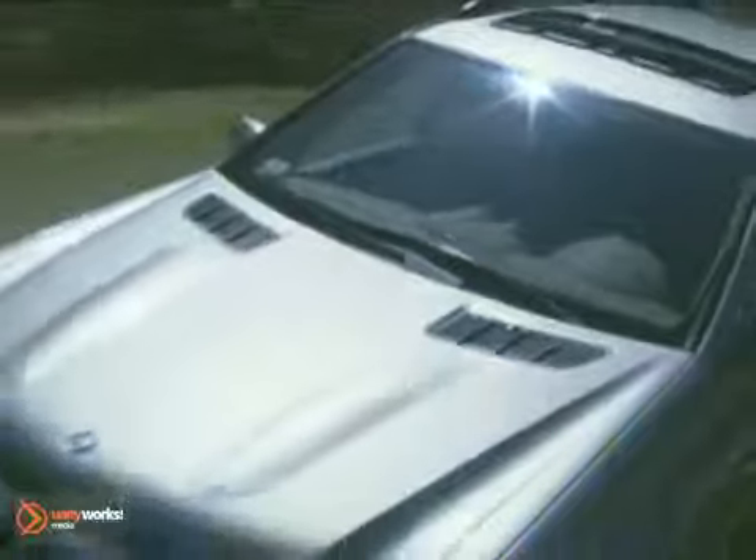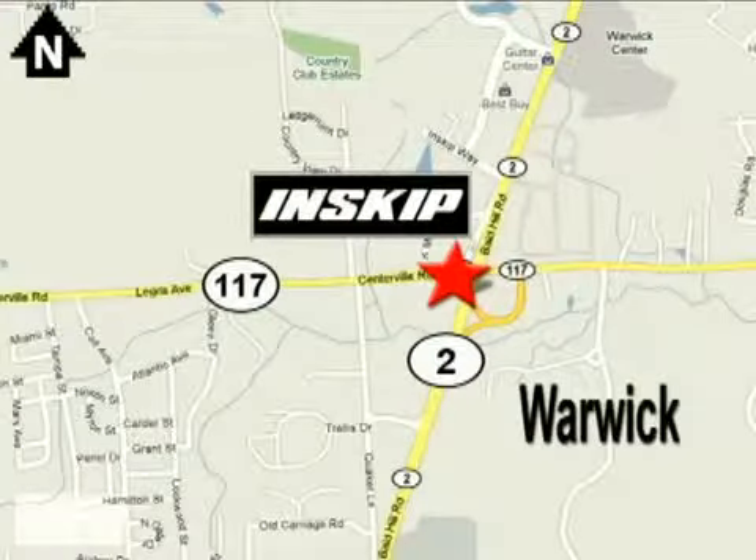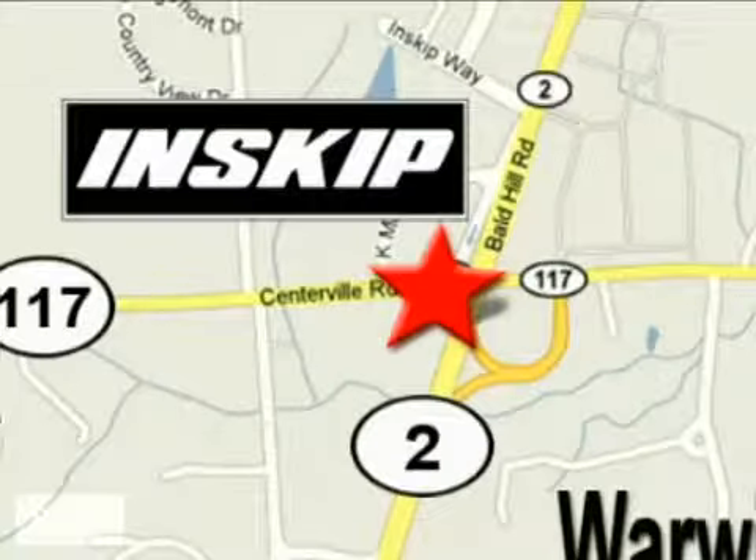Come experience the true joy of driving at Inskip Mercedes-Benz. We're easy to find, just west of I-95 on the corner of highways 117 and 2.